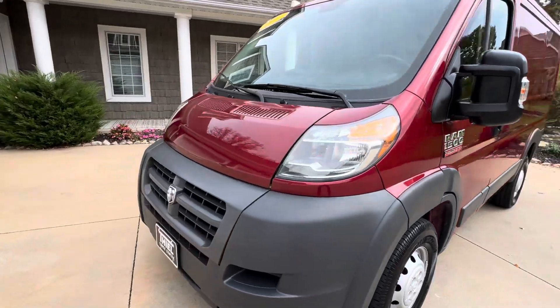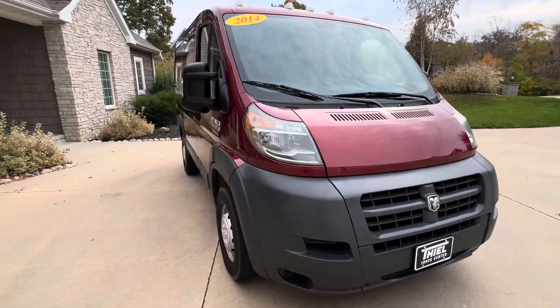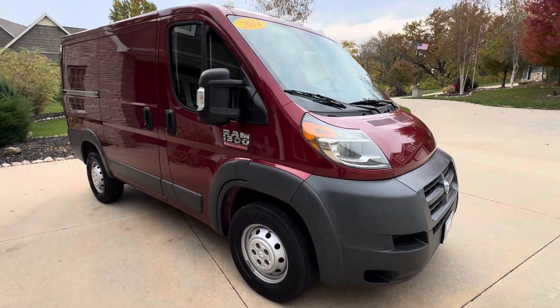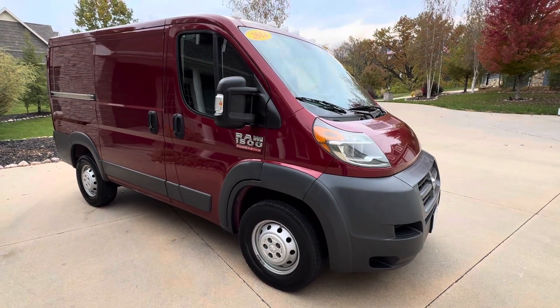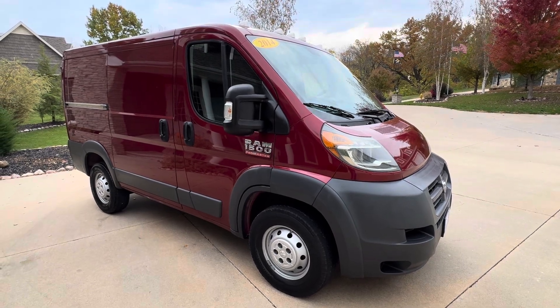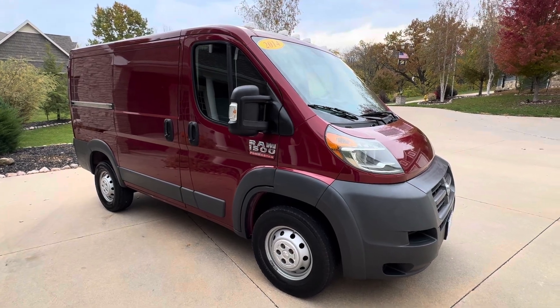Guys, we're going to price this right. Go to our website: T-H-I-E-L trucks.com. Hit the subscribe button here on our YouTube channel — make sure you are getting the notifications, because we do sell a ton of these vans. We put them out there at a good price and they sell quick. Give us a call: 563-424-2000. Check us out on the web again — Thiel trucks.com. Until next time, have a good one. Bye.